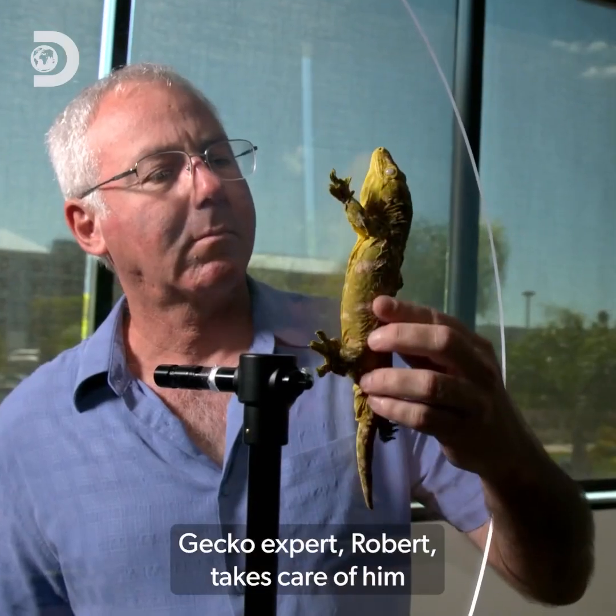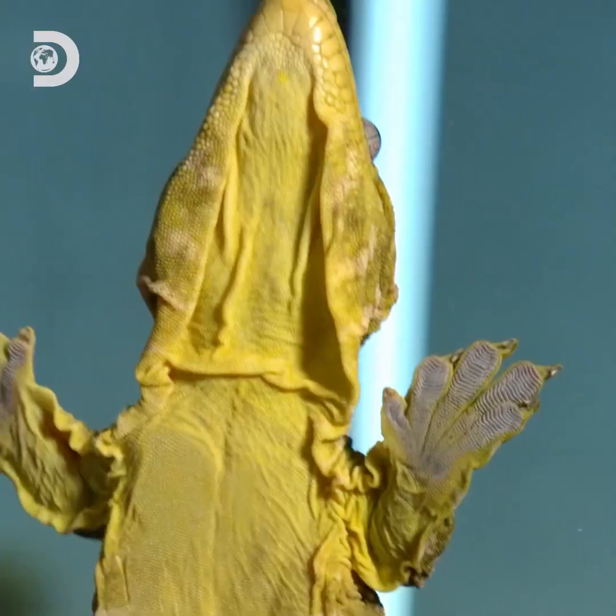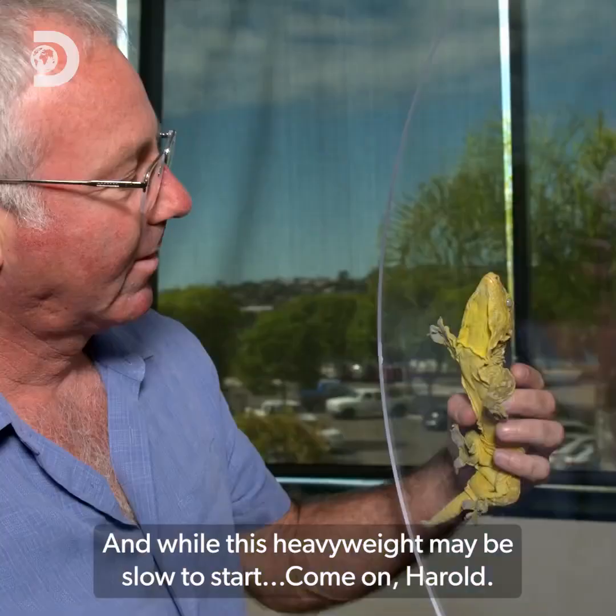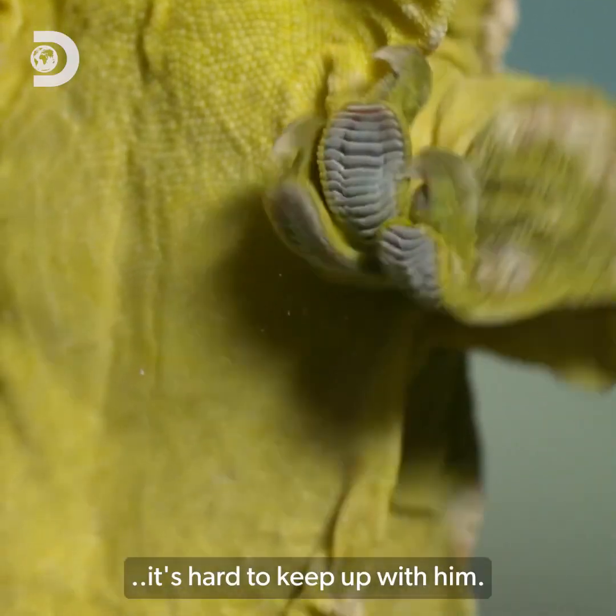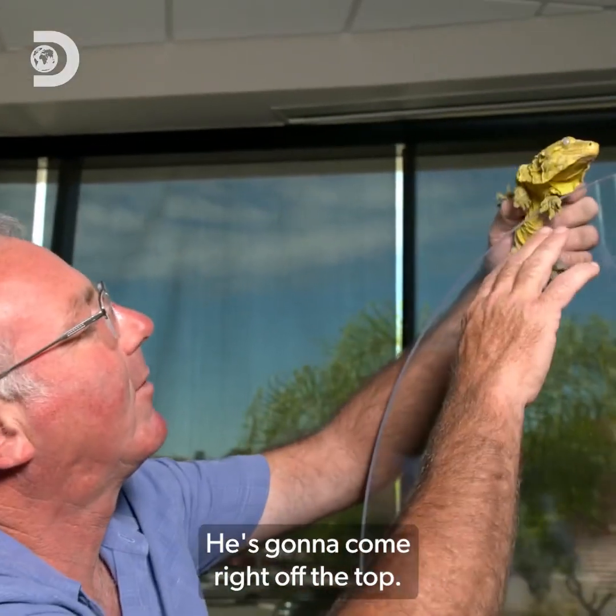Gecko expert Robert takes care of him. And while this heavyweight may be slow to start — come on, Harold — once he gets going, it's hard to keep up with him. He's going to come flying right off the top.